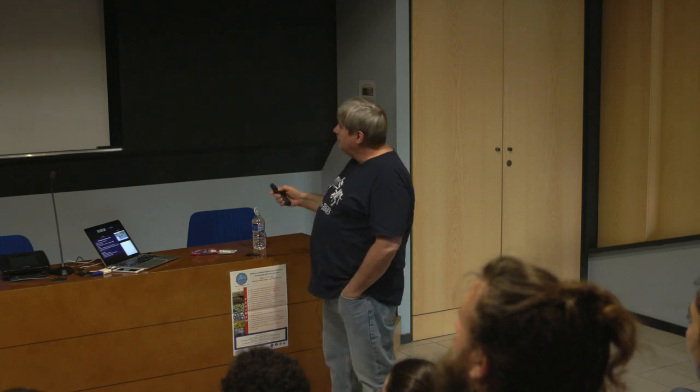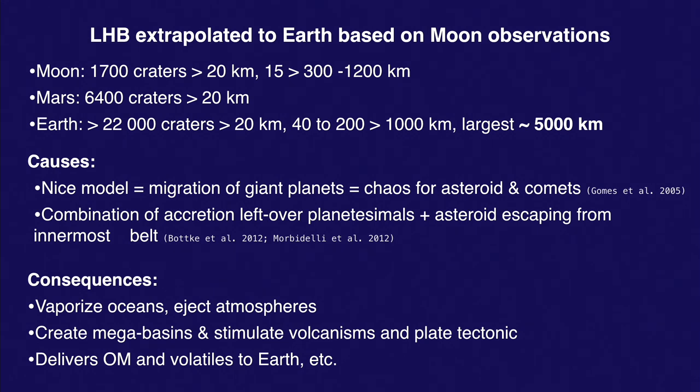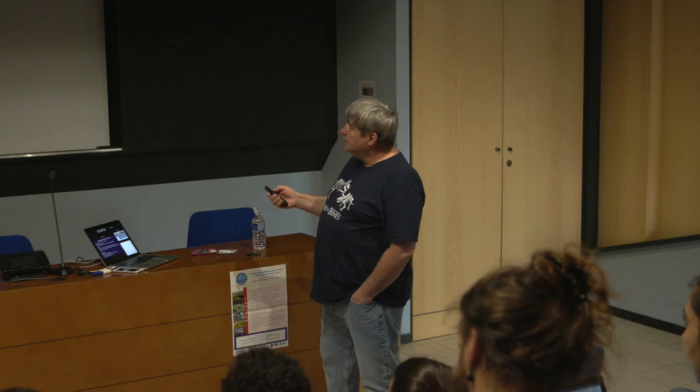You can imagine this creates chaos in the asteroid belt, the Oort cloud, and the Kuiper belt, sending all these projectiles toward the center of the solar system. Most end up in the Sun, but quite a few hit the Moon, Mars, and Earth. They've since modified the Nice model, combining leftover bodies from accretion plus asteroids escaping from the innermost asteroid belt. Either way, you need a big reservoir of projectiles to make all these craters.